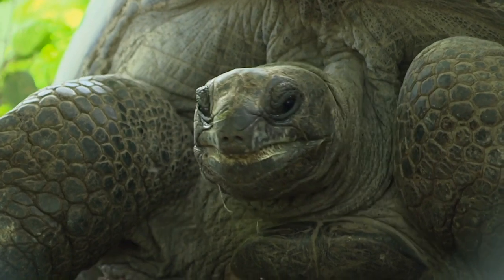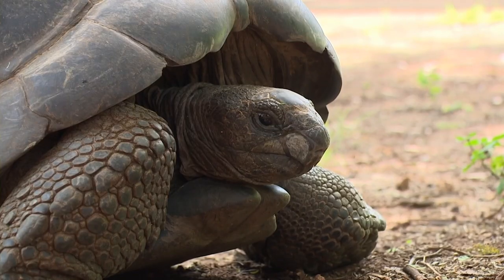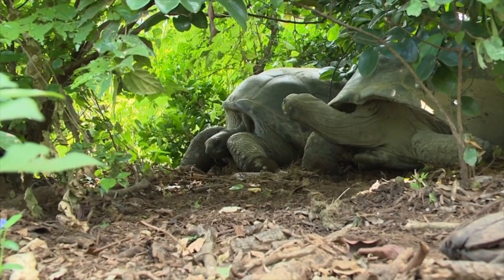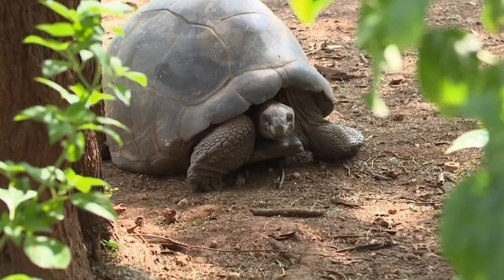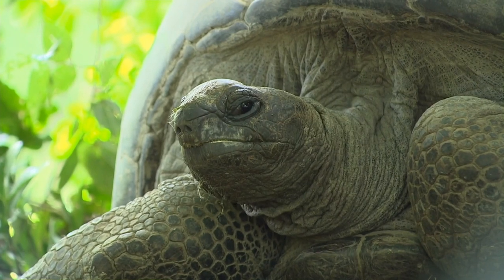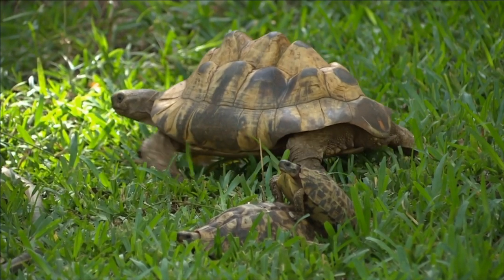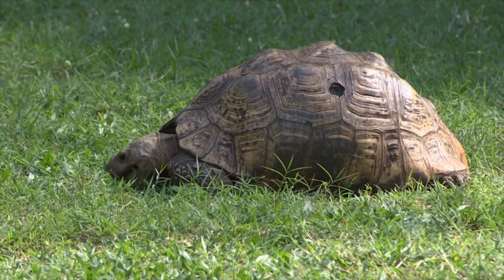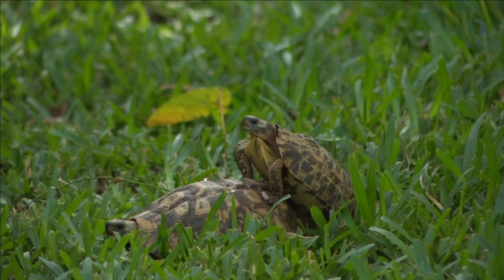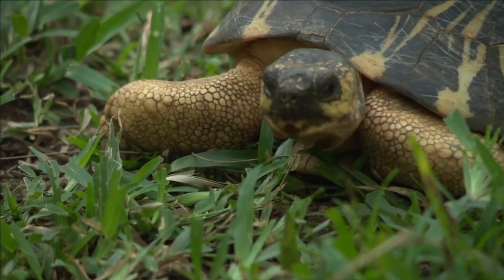The giant Aldabra tortoise species, which has a lifespan of between 100 to 150 years, is found in many Indian Ocean Islands, but became almost extinct due to exploitation by passing sailors who took them on board as a meat supplement. The Aldabra tortoise species, the smaller leopard tortoise, and a forest tortoise continue to flourish and play their role in this ecosystem. Here, they have formed a symbiotic association with different plants in the park.